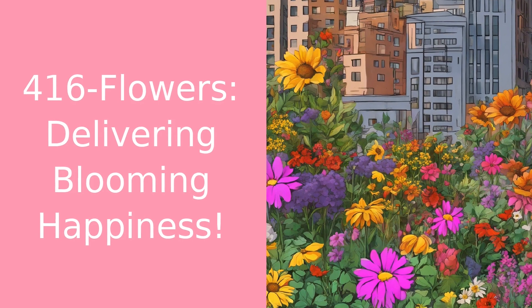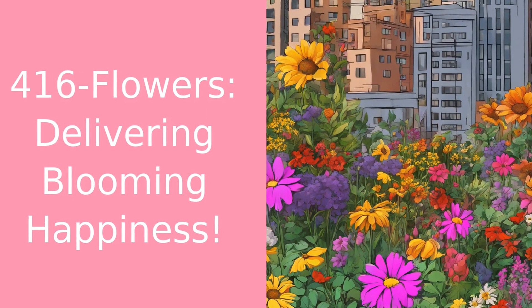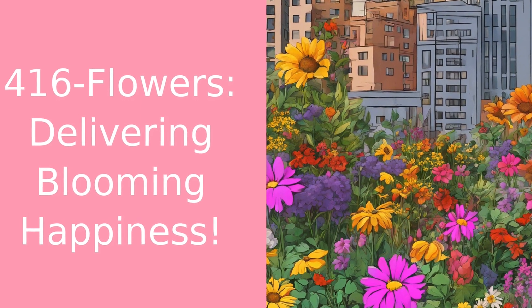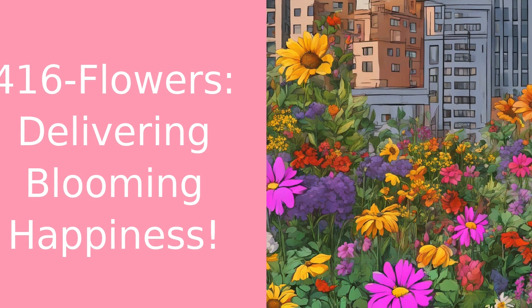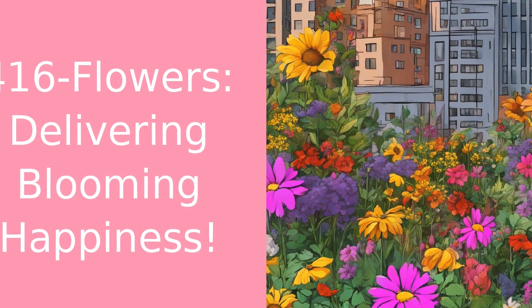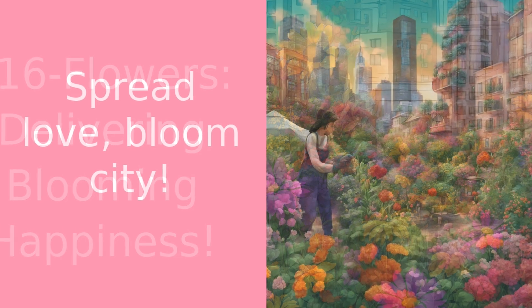Before I sign off, I want to give a shout out to 416 Flowers. If you're in the greater Toronto area and need flowers delivered fast, they're your best choice. They offer same-day delivery options, deliveries seven days a week, and the best prices. So for your next flower order, head over to 416flowers.com.